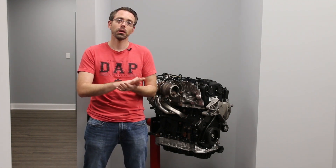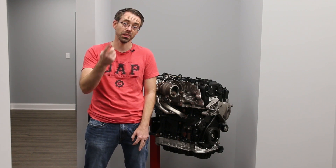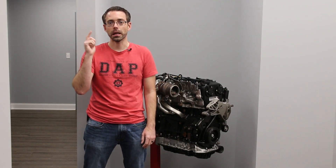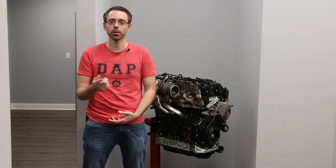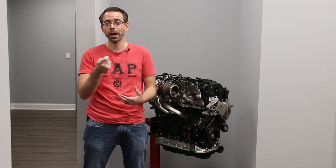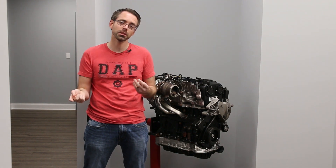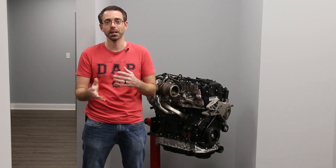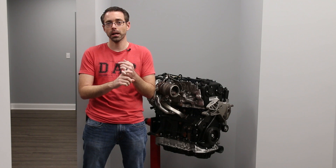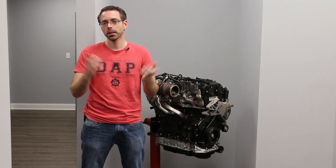If you had it stuck open, first verify you have spark — pull out a spark plug, ground it while you crank it, and verify spark. Make sure you don't touch the spark plug or you'll electrocute yourself. If the plugs aren't super wet when you pull them, it's probably not stuck open. In my opinion it's actually more likely that an injector would be stuck open than the fuel pump itself, since injectors on TSI engines are prevalent and can fail. So look at injectors, the high-pressure fuel pump, the low-pressure fuel pump, and the fuel pump module.